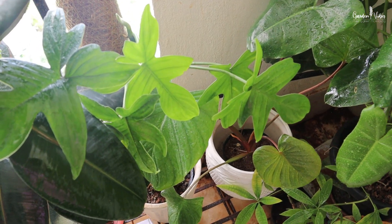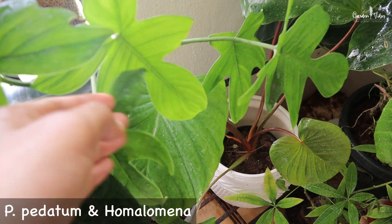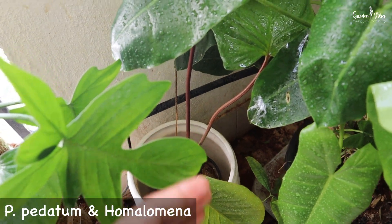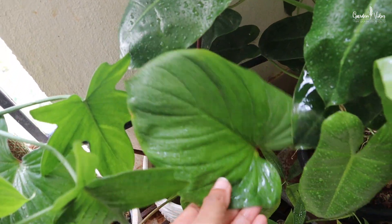During winter this area receives bright, intense sunlight till afternoon. At that time I try to keep flowering plants here and move these foliage plants indoors. Next to the rubber plants I have these tropical humidity-loving plants — Philodendron pedatum — both have amazing foliage.